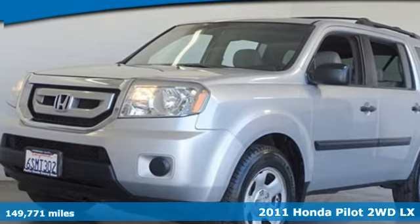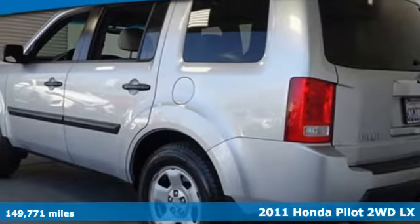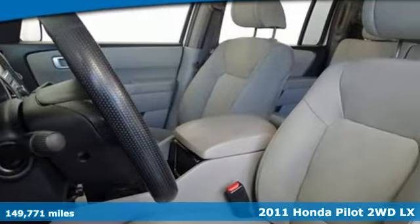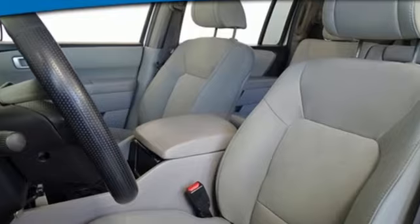It's a 2011 Honda Pilot. Premium space, spirited performance, and a healthy dose of fun for everyone makes this the perfect crossover SUV for the entire family.